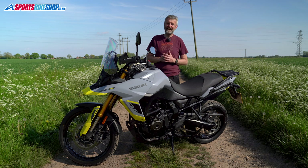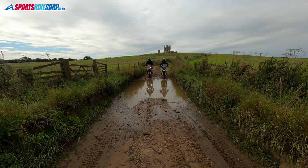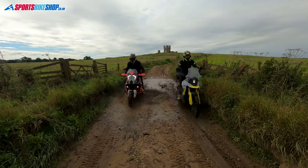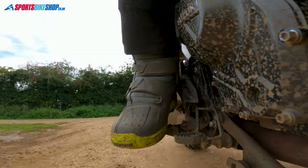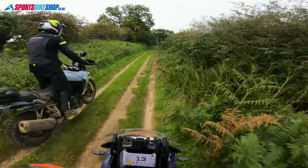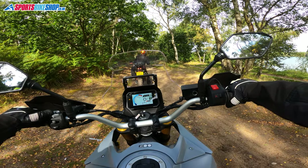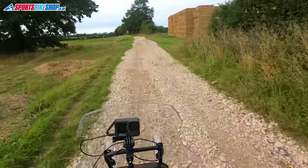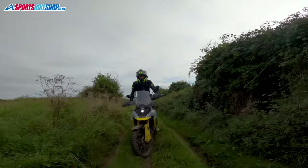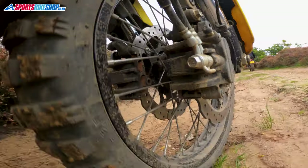I didn't think I could have a year with a bike called the Dirt Edition without at least a little off-roading, so our warehouse manager Ant took me out for a day's riding around the dirt roads of Norfolk. I fitted some Mitas knobbly tyres, took out the removable footpeg rubbers, and twisted the handlebars forward a little to be more comfortable in the standing position. The fly-by-wire throttle's gravel riding mode worked a treat — though I couldn't wait to take the knobblies off again afterwards, as I hated them on the road.